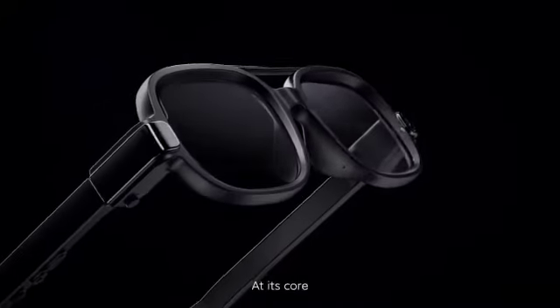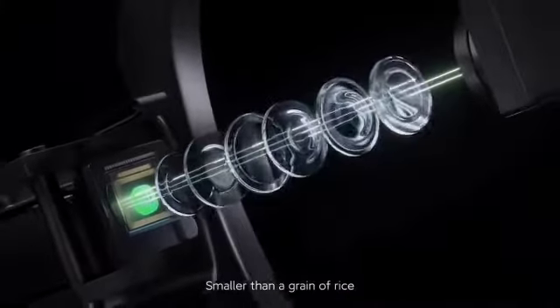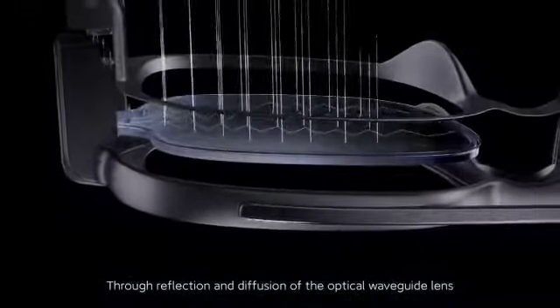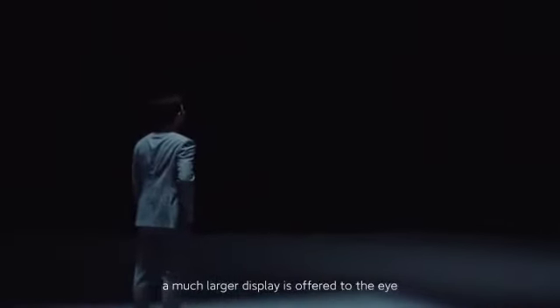At its core is a 0.13 inch micro-LED display. Smaller than a grain of rice, light output is as high as 2 million nits. Through reflection and diffusion of the optical waveguide lens, a much larger display is offered to the eye.